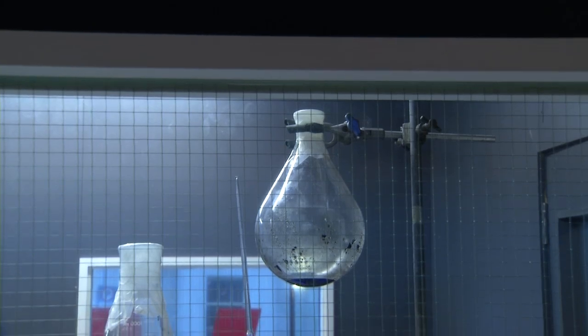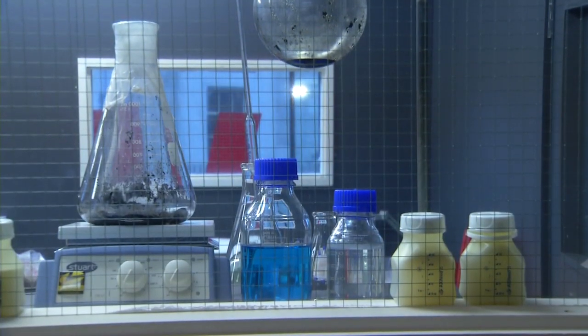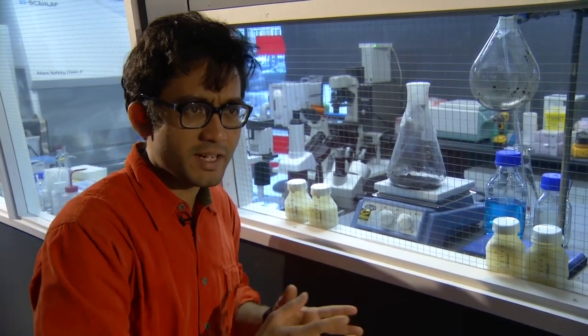What you see here are semi-digested milk samples — so this installation is really a kind of trace of the experiment.